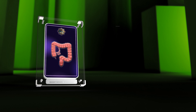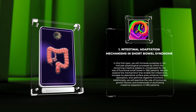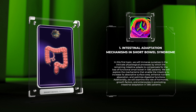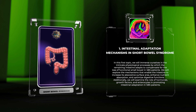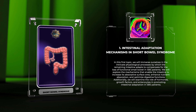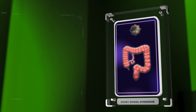In our first topic, we will immerse ourselves in the intricate physiological processes by which the remaining intestine adapts to compensate for the loss of functional small bowel in SBS patients. We will explore the mechanisms that enable the intestine to increase its absorptive surface area, enhance nutrient absorption, and optimize digestive functions. Additionally, we will examine the role of hormones, growth factors, and enterocytes in promoting intestinal adaptation.